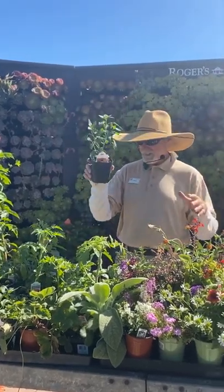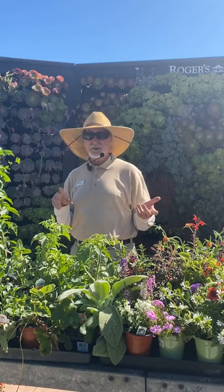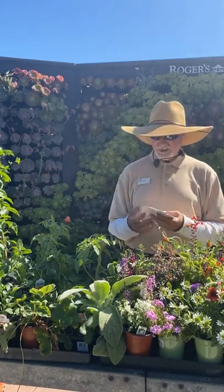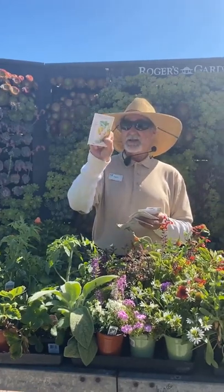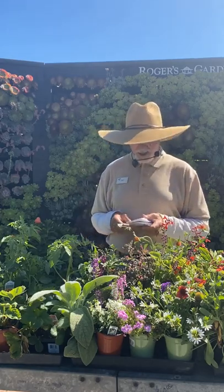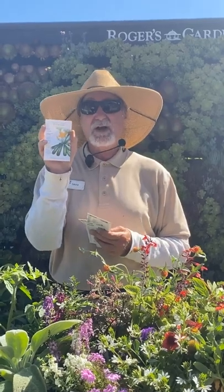Switching gears — peppers can go in right now: serranos, jalapeños, all the hot peppers. Other vegetables to plant now include okra, pumpkins, and squash. If you can't find transplants, look at seeds — squash like butternut, scallop, and spaghetti will germinate in seven days and start producing in 50 to 60 days. Watch them for mildew on the coast, but put them in a hot sunny location. Direct-sow them right where you're going to plant them — two or three seeds per area.